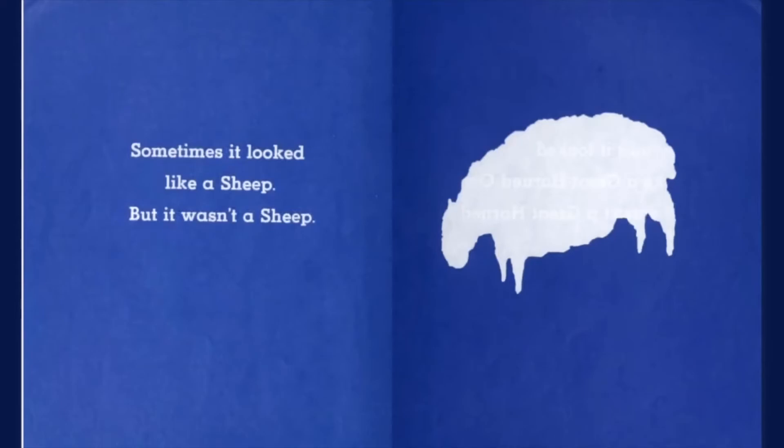Sometimes it looked like a sheep, but it wasn't a sheep. What do sheep say? Baa!